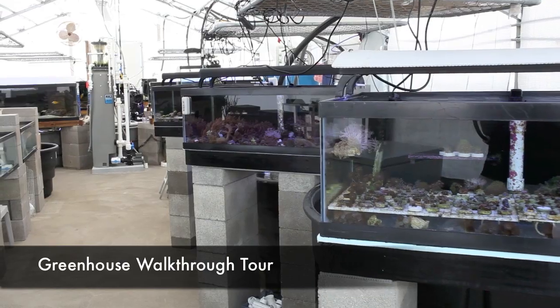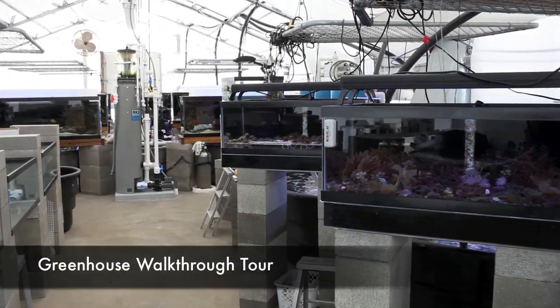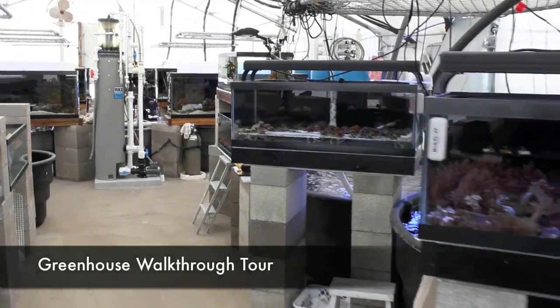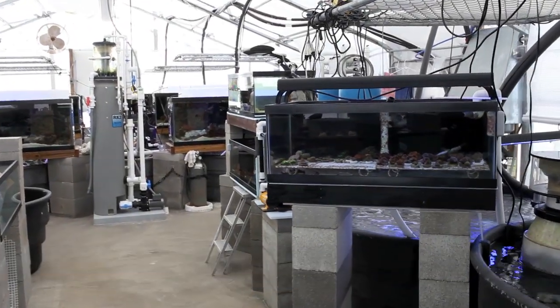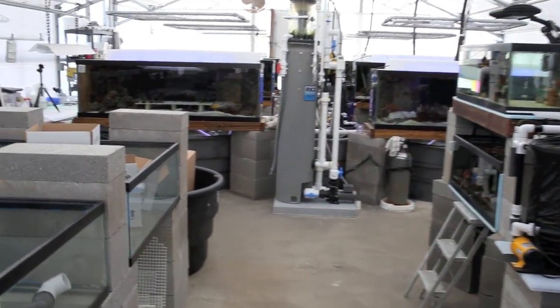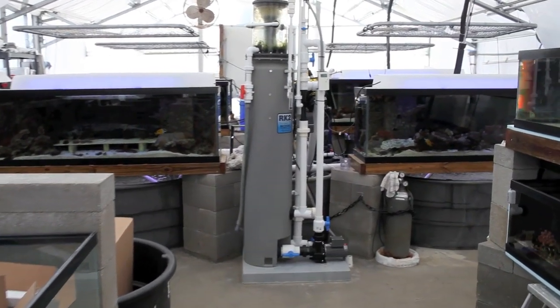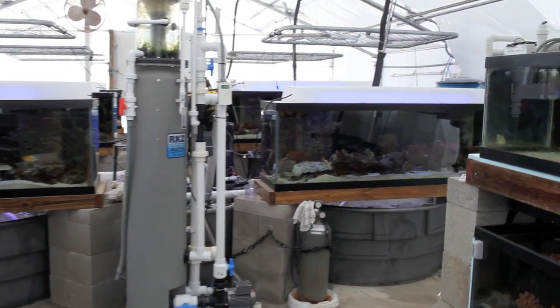Hello everyone, this is Than and I'm the owner of Tidal Gardens. I wanted to put together this video because the best way to really experience Tidal Gardens is in person, and unfortunately the vast majority out there won't get an opportunity to see it in person. So this video walkthrough hopefully will give you all an idea of what we have going on here.